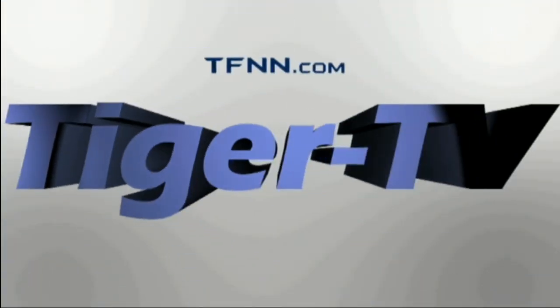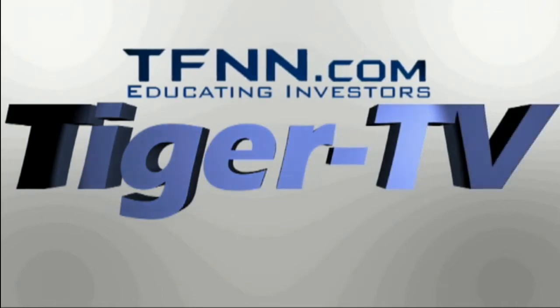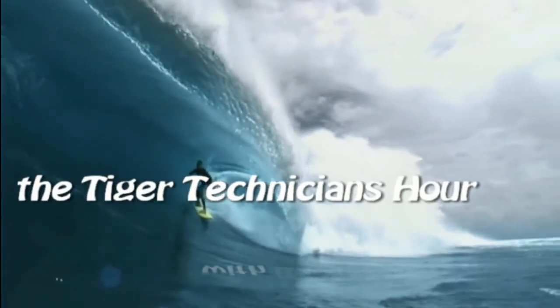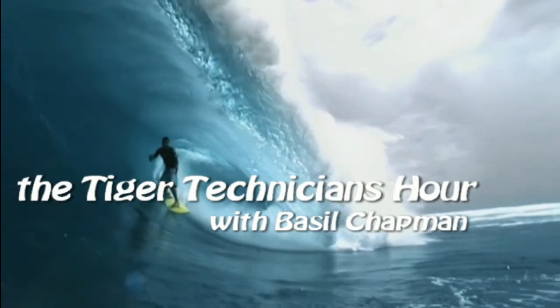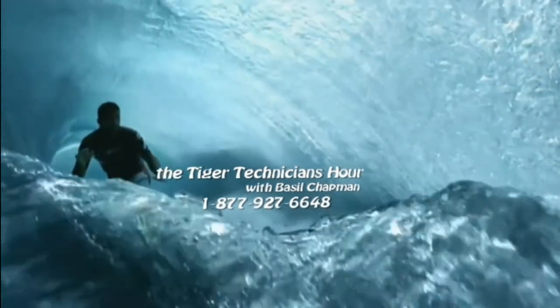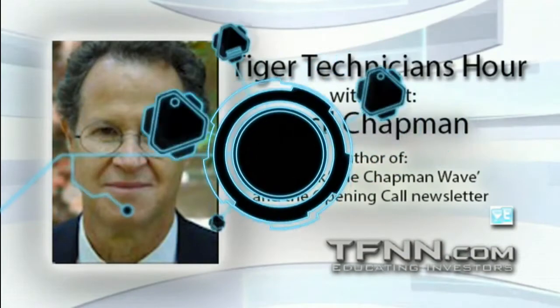The following is a presentation of TFNN. The Tiger Technician Hour with your host Basil Chapman. Call now toll free at 1-877-927-6648, internationally at 727-445-1044.